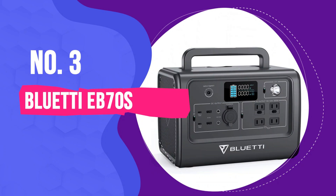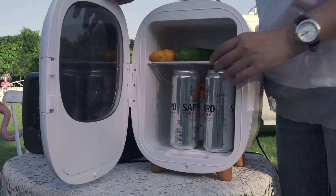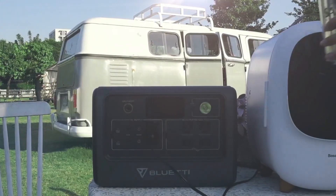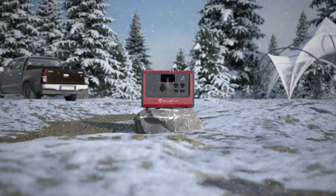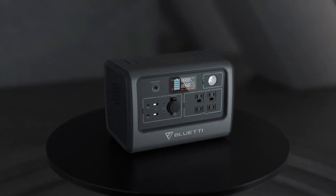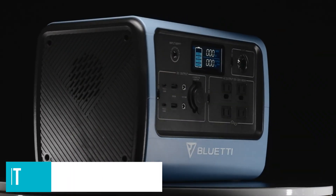Number 3: Bluetti EB70S. The Bluetti EB70S offers a high-capacity battery of 760 watt-hours and an inverter capable of handling up to 800 watts worth of devices in a compact, portable package, perfect for everything from camping to keeping your critical devices going in a blackout. It's packed with output ports, and the two USB PD 100-watt ports and wireless charging pad make it ideal for charging mobile devices quickly. It's capable of handling most small device power needs — whether it's a laptop, tablet, smartphone, or LED lighting unit. It has a built-in lantern as well in case you need to read at night.